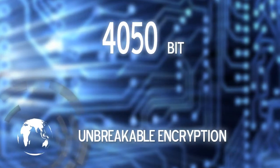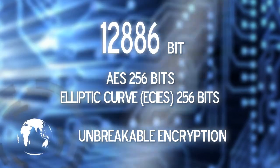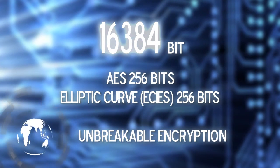A military-level, triple-layered combination of encryption algorithms protects your calls, text, and file transfers, with an unbreakable 16,384-bit authentication.